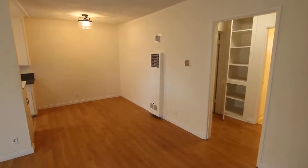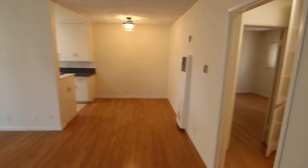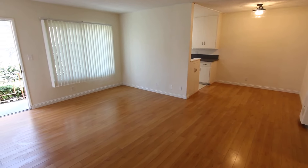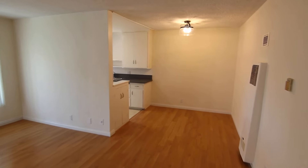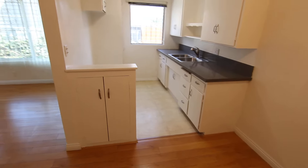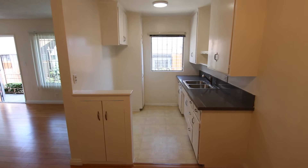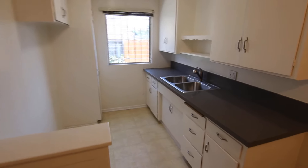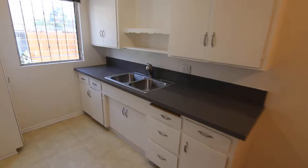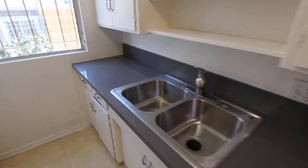This video is for a very spacious one-bed, one-bath apartment located in Los Angeles, California. It's in a great central location in the Koreatown neighborhood, very close to Larchmont and Silver Lake, with easy access to Echo Park and Hollywood.